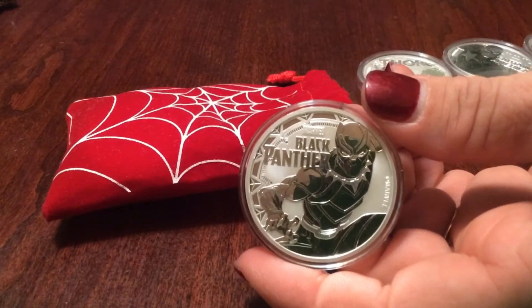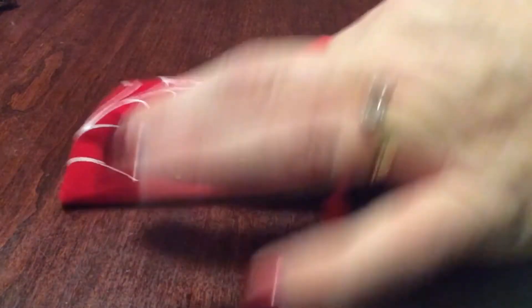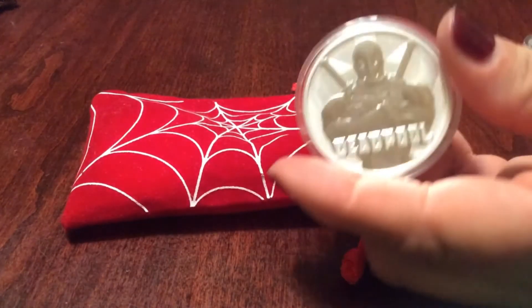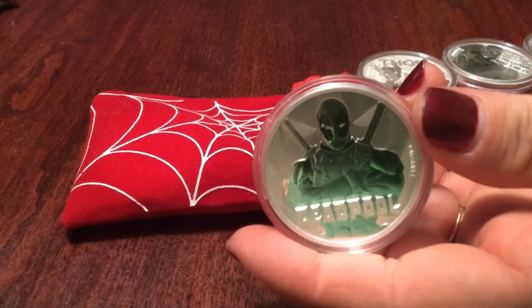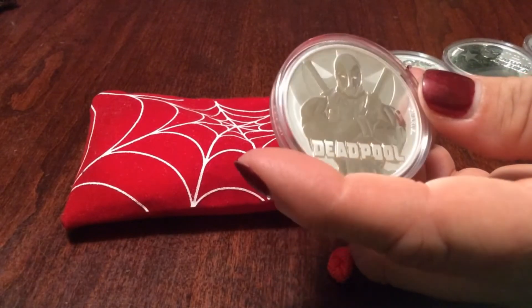This one I just got for Christmas — the new Black Panther, right out of the box, beautiful coin. Next up is Deadpool. If you roll it a little bit you can see it — this one's beautiful also.